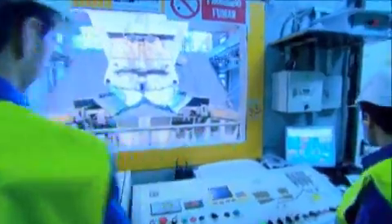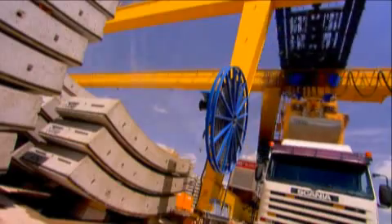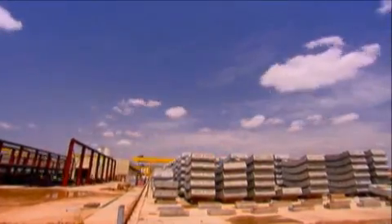Furthermore, the keystones that cover the tunnel as Dulcinea advances are the largest ever built — 60 centimeters thick and almost 15 tons in weight.